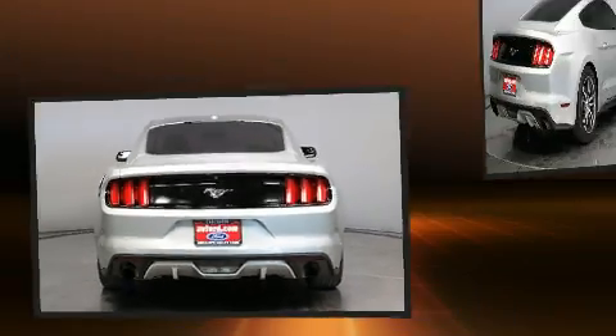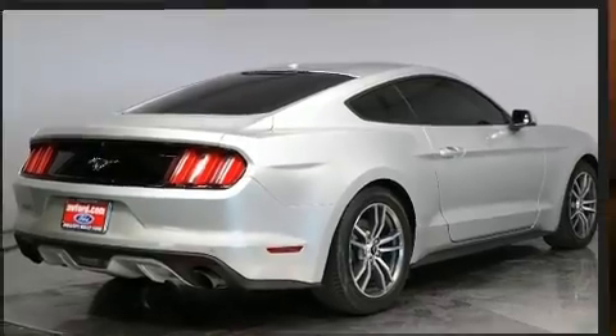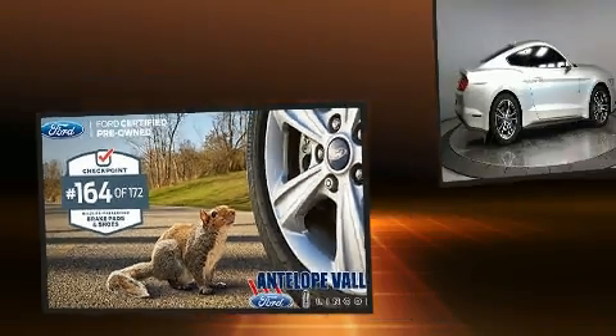All of the premium features expected of a Ford are offered, including power front seats, heated and ventilated seats, heated door mirrors, and leather upholstery.